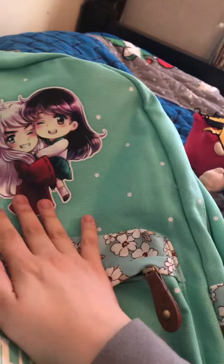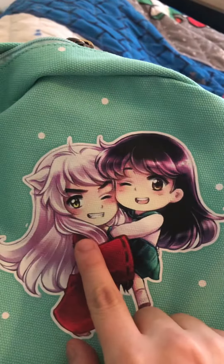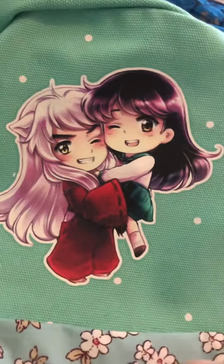Today I'm going to be showing you my Inuyasha backpack — it just came in, like legit just now, which was amazing. So here we have Inuyasha and Kagome, the cute little couple in the world.